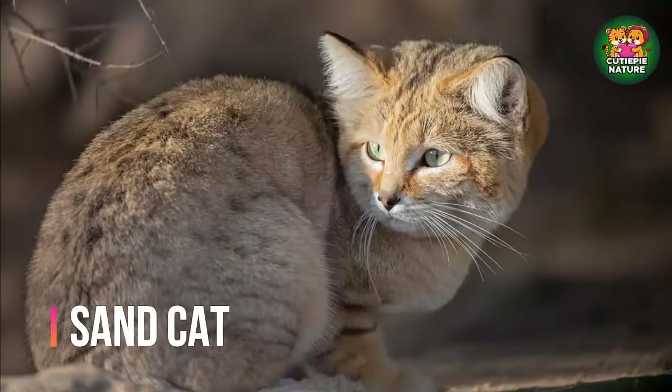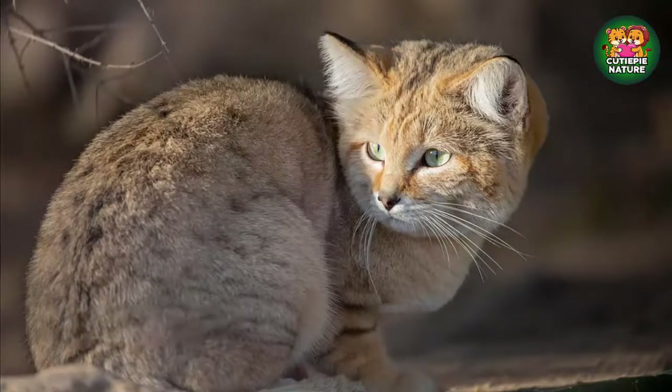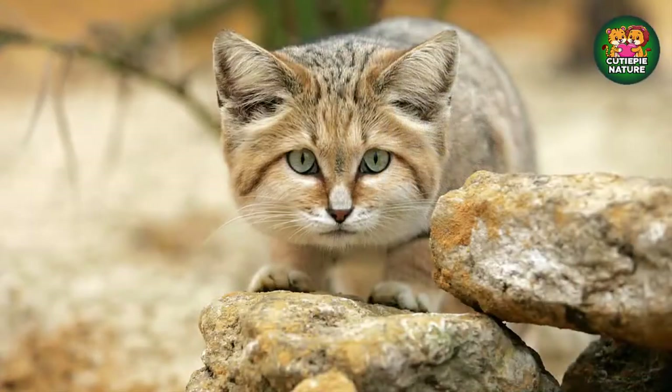First of all we will discuss about sand cats. These desert-dwelling sand cats have been found across the Sahara desert in Syria, Iran, Egypt, and various places across the Arabian Peninsula.